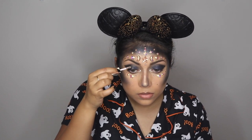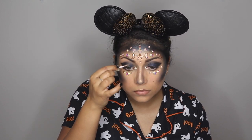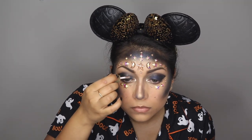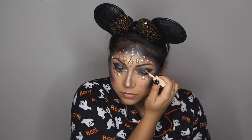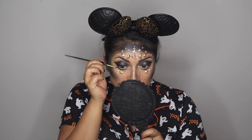I still felt my eyeshadow was missing just a little something, so I went in with the Stila liquid glittering eyeshadow in Smoky Storm and placed it right in the center of the eyelid, blending it out just a little bit. It ended up looking like a starry night sky — absolutely perfect.